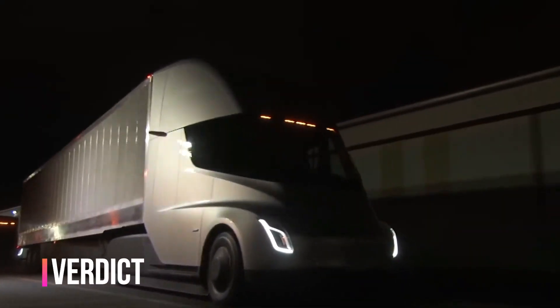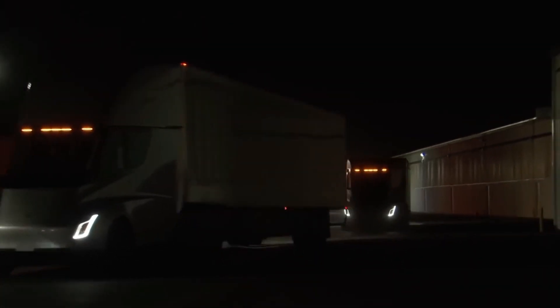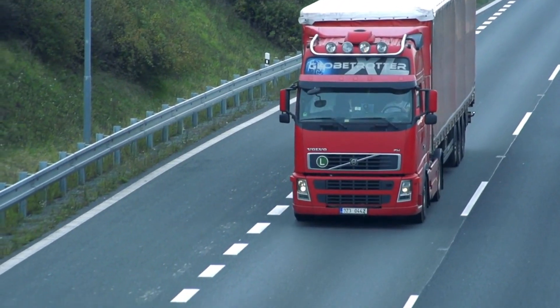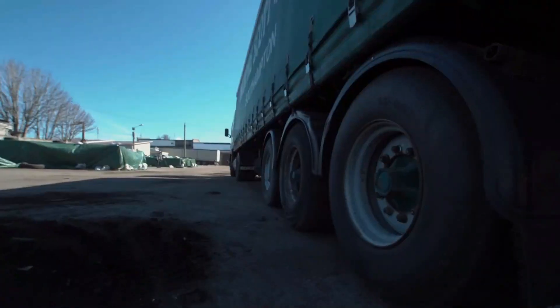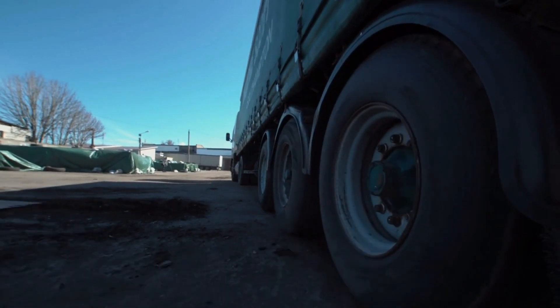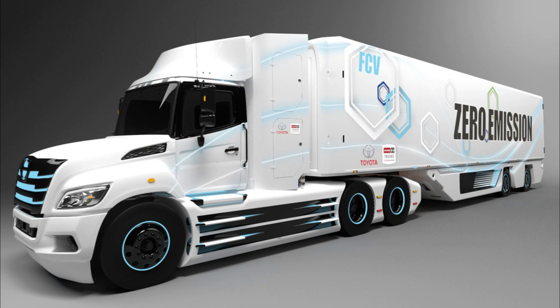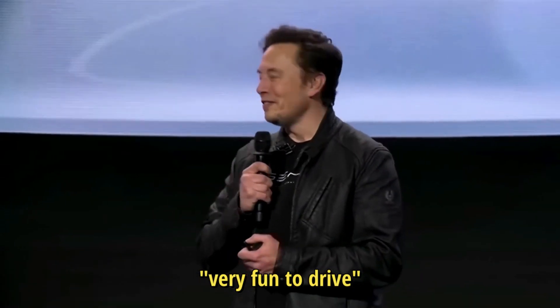Will the Tesla Semi truck hit these numbers? The Semi is a revolutionary semi-truck that has the potential to make transportation simpler, more pleasant, and safer than typical semi-trailer vehicles already on the market, particularly those converted from diesel to electric. It should also be much less expensive to operate and maintain. As an added plus, the zero-emission Class 8 Semi-truck is very fun to drive, according to Elon Musk.